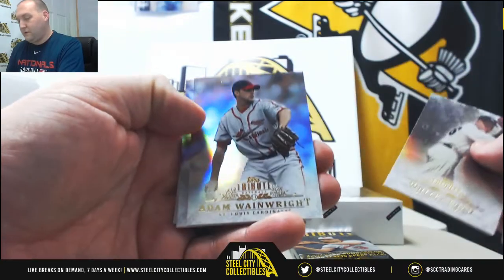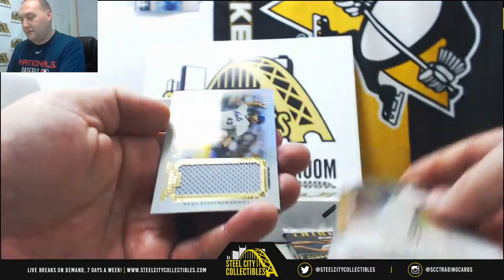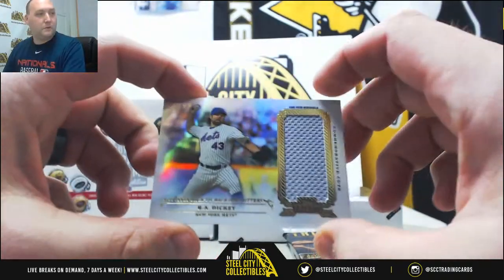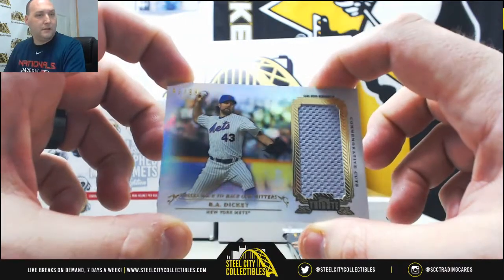Whitey Ford, Adam Wainwright, Lou Brock, CC Sabathia, and a Mets swatch — R.A. Dickey, 99 of 99. It's the last one made.